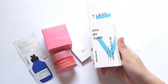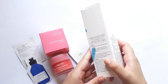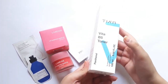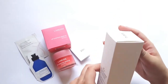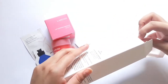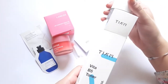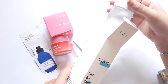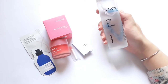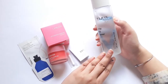I also got TM's Vita B Toner. It is a panthenol-based toner and panthenol is an ingredient that I absolutely love because I have very sensitive and dehydrated skin, and panthenol just works very well with my skin type. I purchased this toner but I haven't had the chance to use it because I purchased so many toners that I don't think I'll be able to get to it until next year.